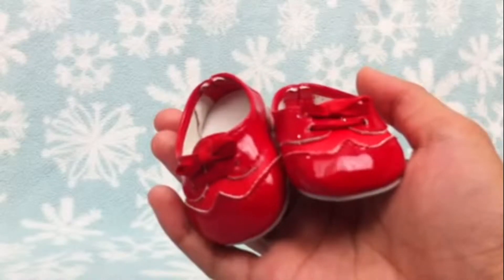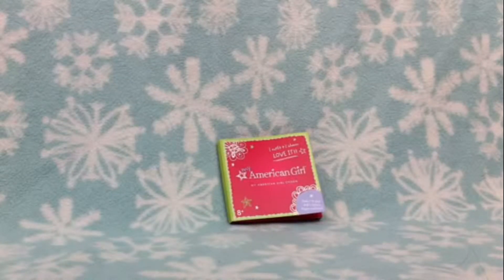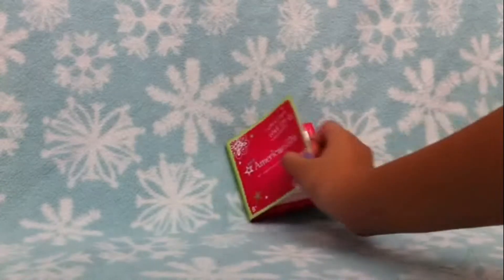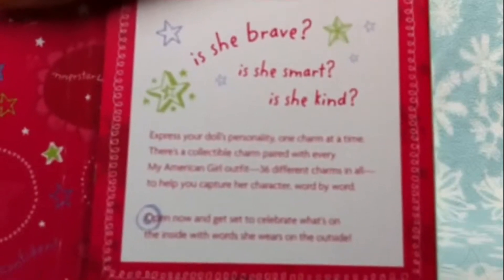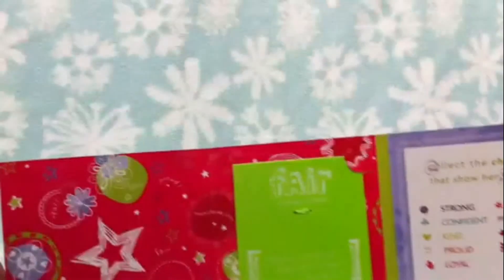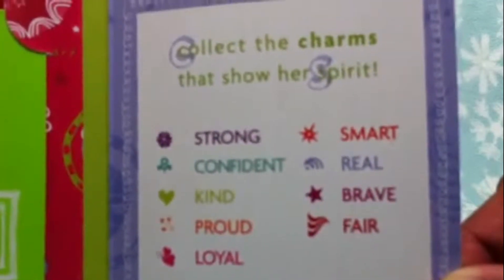A quick closer look at the shoes. Last but not least, we have a charm that is always added to an American Girl outfit — only the minor girl outfits. Right here there is a little letter, so you can pause the video and read what it says. As you can see, it says there is a fair charm, and right here it has all of the charms. Here is the letter.